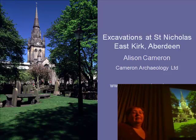Thank you for inviting me here to speak about this site. I spent the whole of 2006 in the East Kirk of St. Nicholas carrying out this excavation. I'm going to try in an hour to summarise what we found.